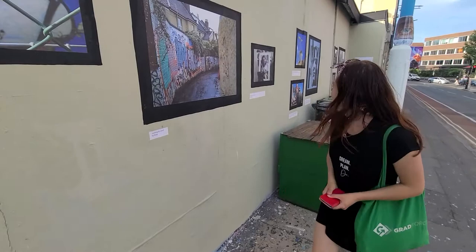I haven't seen many street photo galleries like this. It's very artistic.